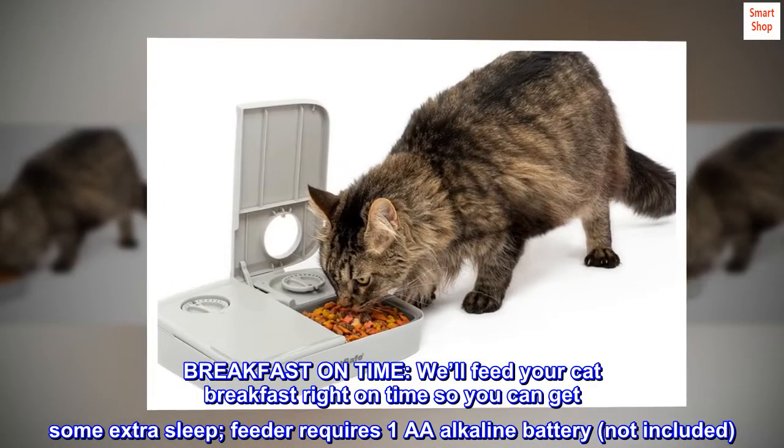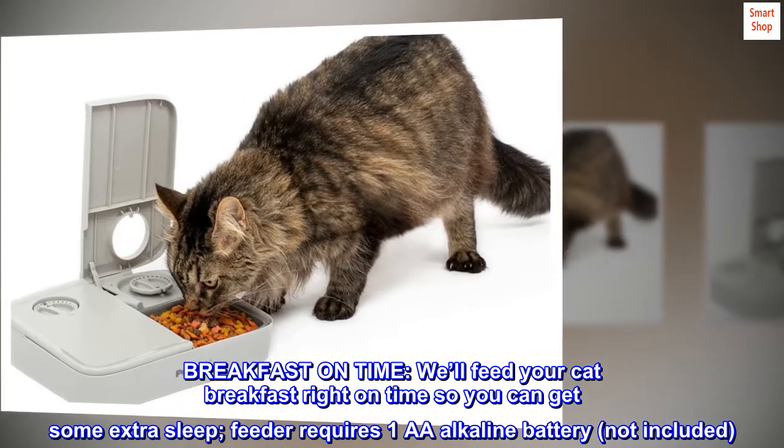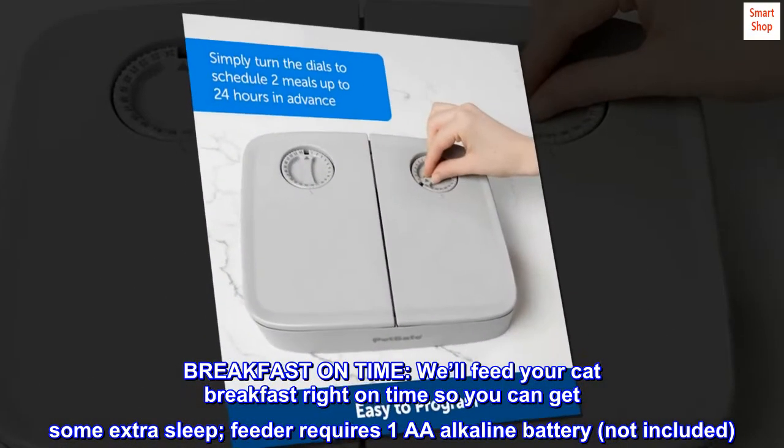Breakfast on time. We'll feed your cat breakfast right on time so you can get some extra sleep. The feeder requires one AA alkaline battery, not included.